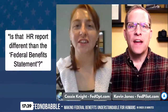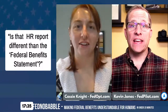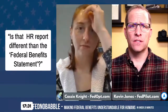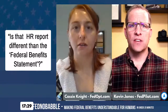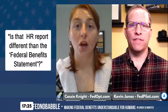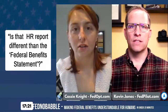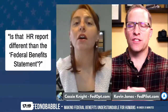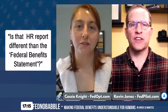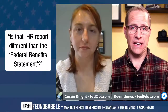The issue is that most people think the federal benefit statement they get from HR is what they go off of to try to retire. They don't know about the report that comes from OPM. Most federal employees don't have a clue that it actually exists. In fact, most HR people don't know that it exists.